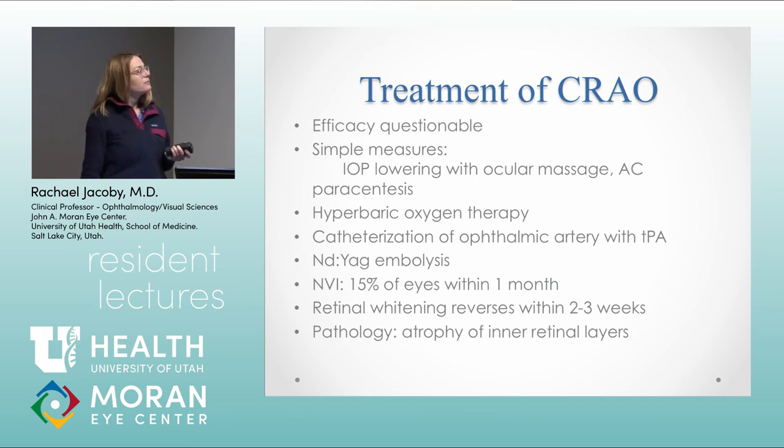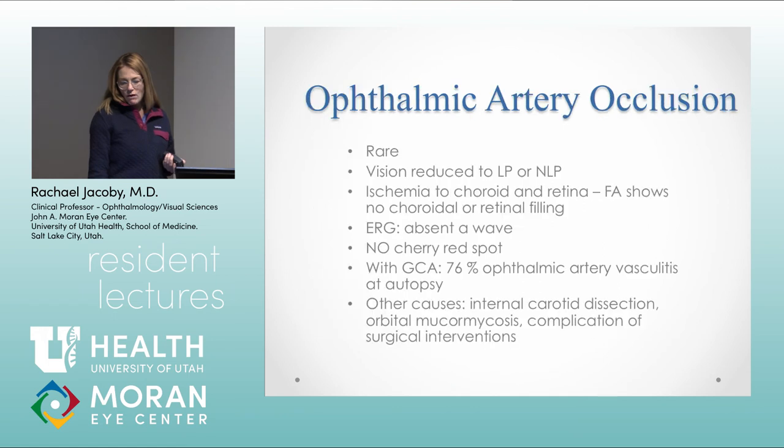About 15% of eyes will get neovascularization of the iris after CRAO. The retinal whitening fades over a couple weeks, and then you're left with a pretty pale optic nerve and really attenuated blood vessels, with atrophic inner retinal layers on OCT. Ophthalmic artery occlusion reduces vision to light perception or no light perception, with really no choroidal or retinal filling on fluorescein. The ERG will show an absent A wave. There won't be a cherry red spot. In autopsies of patients who died with giant cell arteritis, 76% had vasculitis of the ophthalmic artery. Other causes include internal carotid dissection, mucormycosis, or surgical interventions.